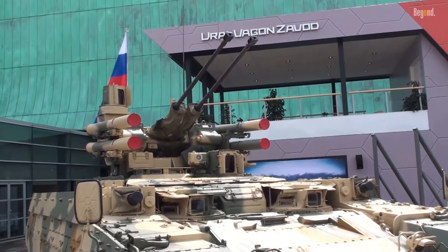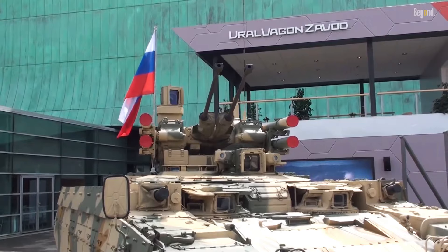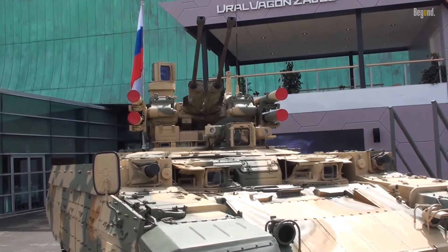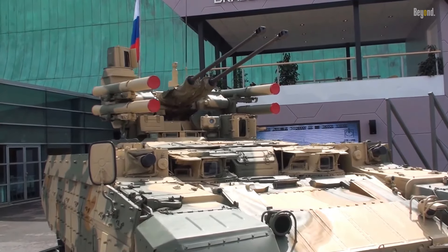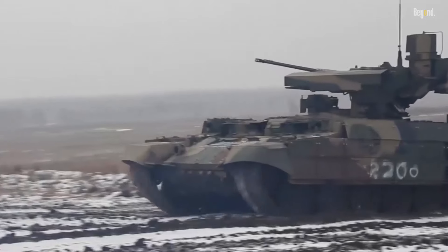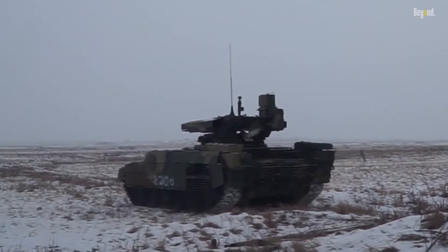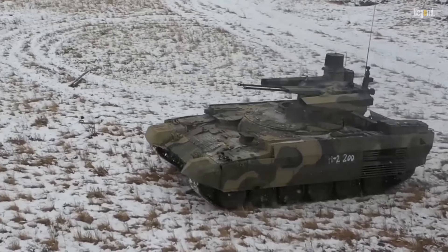The BMPT's 30mm cannons are mounted on the sides of the turret, allowing for high elevation and depression, making it effective in urban terrain where buildings and structures can limit the angle of fire. Additionally, the BMPT is equipped with four 9M120 Ataka missiles, which can engage tanks, infantry, and even aircraft. The BMPT also has two 30mm grenade launchers, which can engage multiple targets simultaneously, adding to its overall firepower. It is powered by a 1,000 horsepower diesel engine, giving it a top speed of 37 miles per hour and making it capable of rapid response and maneuverability.